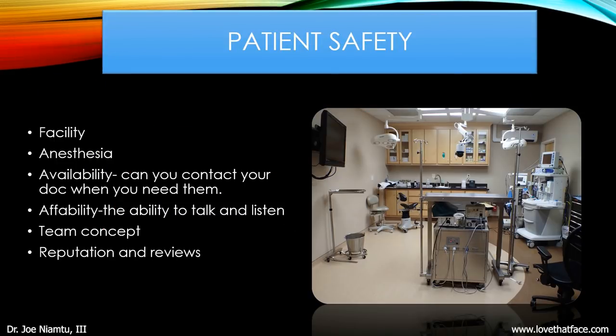Number one is patient safety — that supersedes everything else. You have to have a safe facility. I have a fully accredited surgery center in my office with two operating rooms, and we follow the same standards as the local hospitals. We have board certified anesthesia providers. I give all my patients my cell phone, as do my staff, and you can contact us when you need us. I always say to patients: if you can't call your doctor, you chose the wrong doctor. Look for a doctor who is easy to talk to and listens well, and somebody you feel good about — their staff, office, and team concept.